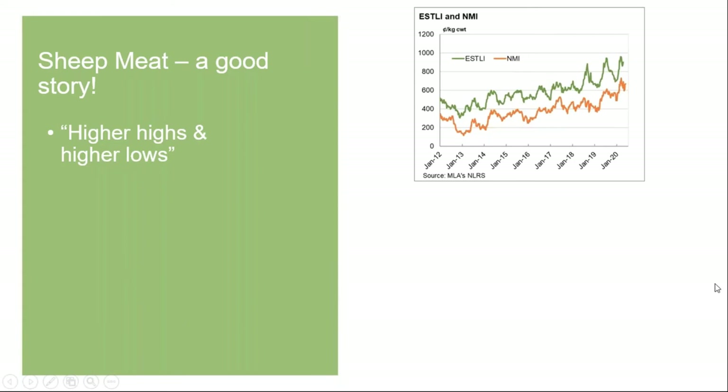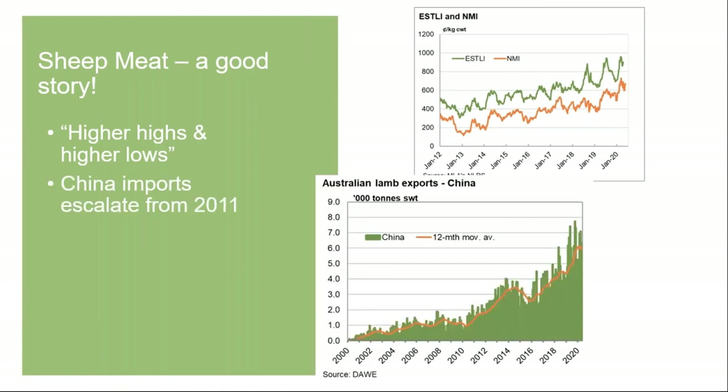Each year we're seeing higher highs and higher lows for lamb — like a sawtooth going up the stairs. Even when the market stumbles or comes under pressure in the spring from supply, the next year's low is higher than the previous year's. That's a really good story, and mutton has followed along. Keep in mind that over this period China has grown from almost nothing in 2011 — about a million tons of sheep meat — and their growth in demand has come at a time when prices have been going up.